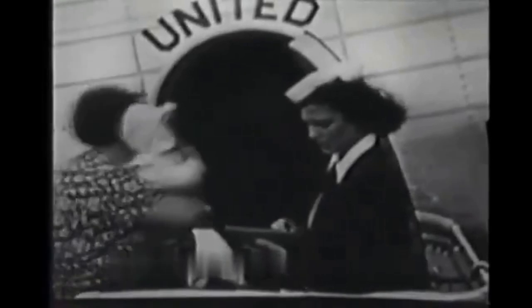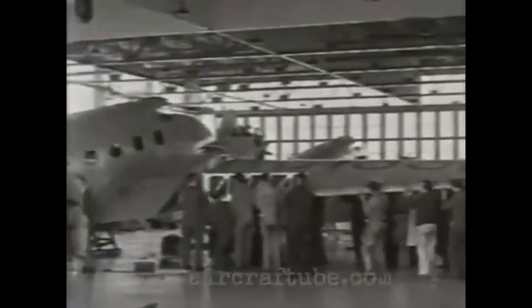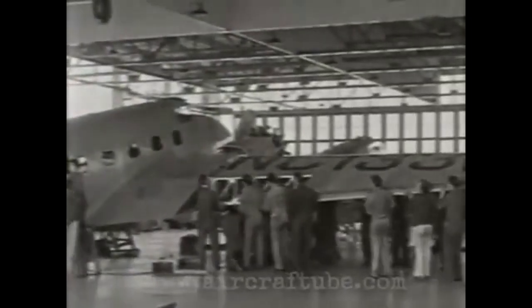Airlines were looking for an aircraft that could fly faster, carry more passengers, and provide a more comfortable ride. The Boeing Aircraft Company responded to this challenge with the creation of the Boeing 247, an aircraft that would change the course of aviation forever.